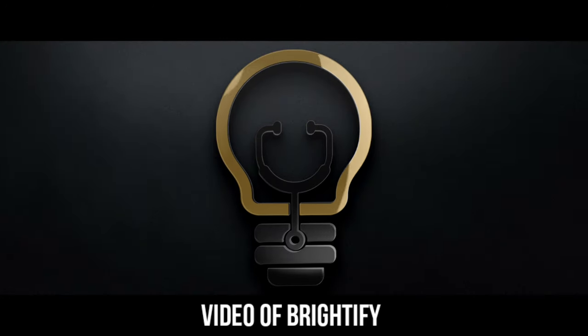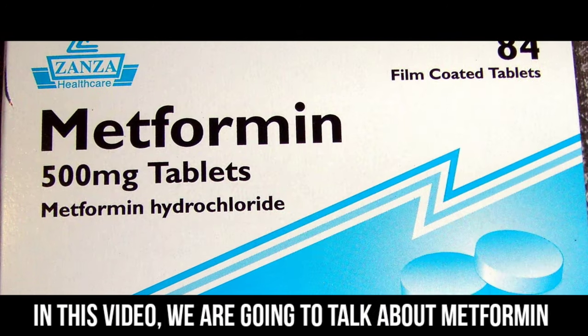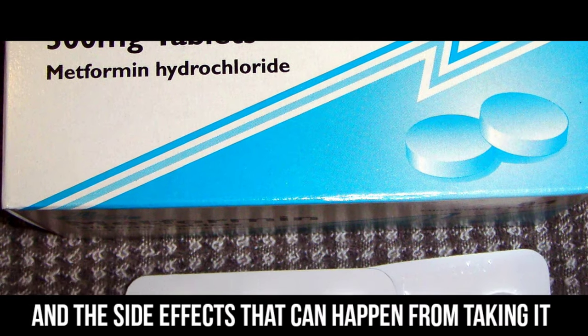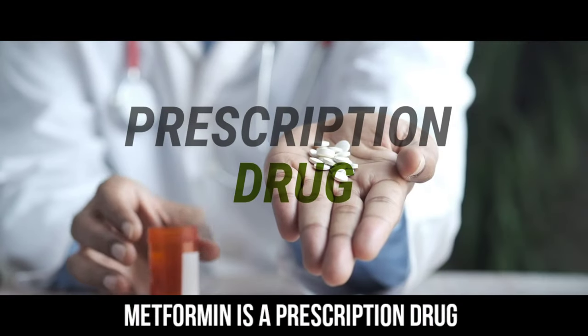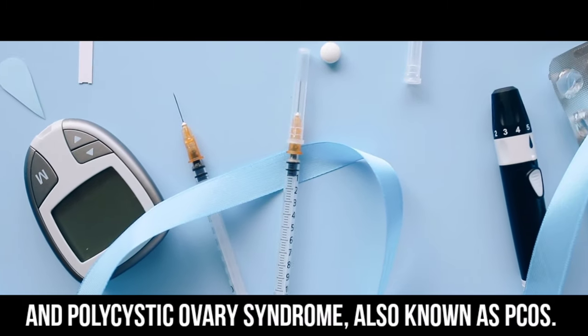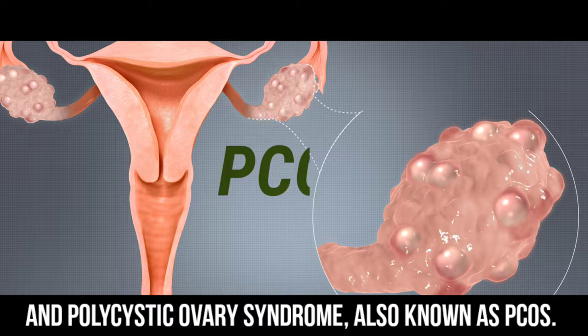Welcome back to another video of Brightify. In this video, we are going to talk about metformin and the side effects that can happen from taking it. Metformin is a prescription drug used to treat diseases such as type 2 diabetes and polycystic ovary syndrome, also known as PCOS.